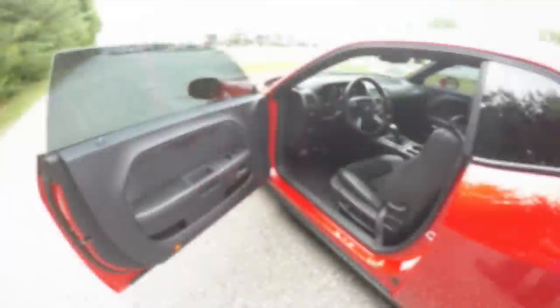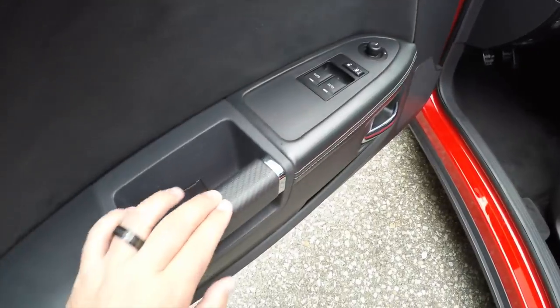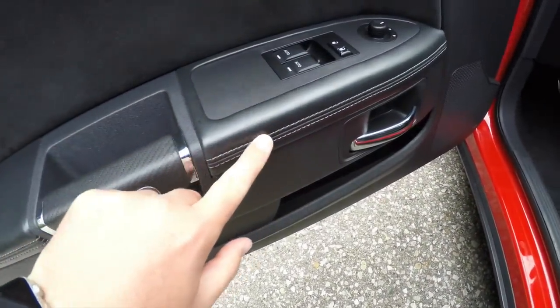Let's take a look at the interior. So inside we have power heated mirrors, power windows, and power door locks. Also have the carbon fiber look leather wrapped door handles and satin silver door poles.